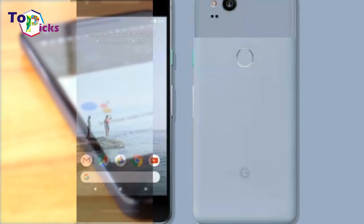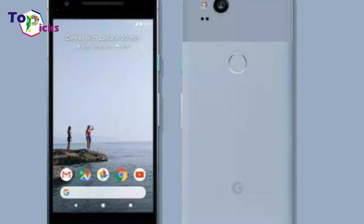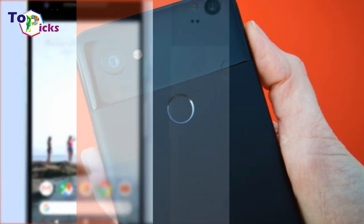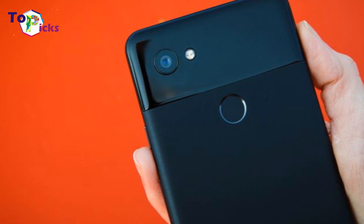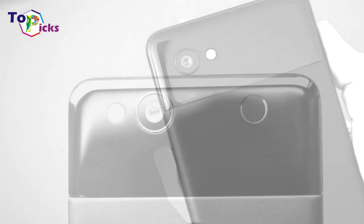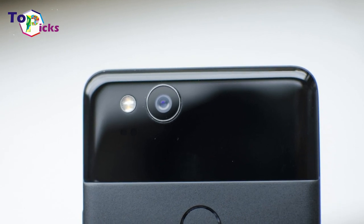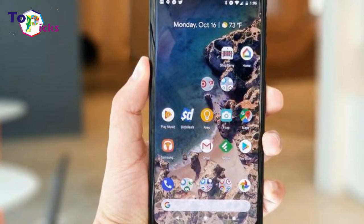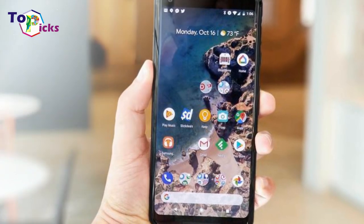Until Huawei's P20 Pro came along, the Google Pixel 2 was pretty much the undisputed king of smartphone cameras. While its finer points can still be praised, its lack of extra bells and whistles — such as a dual-camera and top-tier OLED display — now renders it more of a contender than a champ. That said, Google's algorithm-driven magic really works overtime here to make this one something of a point-and-shoot pro.